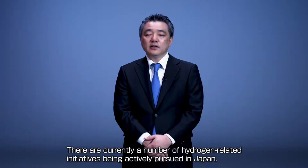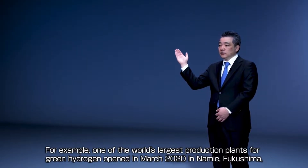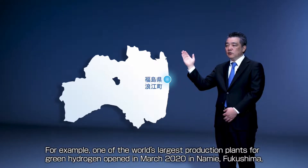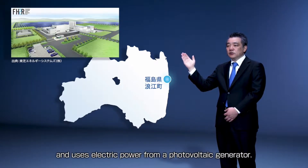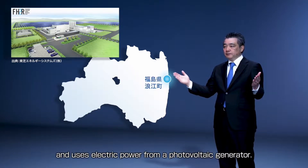Japan has made massive investments in the hydrogen sector, and in March 2020 they opened the world's largest green hydrogen plant. The hydrogen from this plant was said to be used in the Tokyo 2020 Olympic and Paralympic Games to power the flame, the torch relay, official vehicles, and the athletes' village.